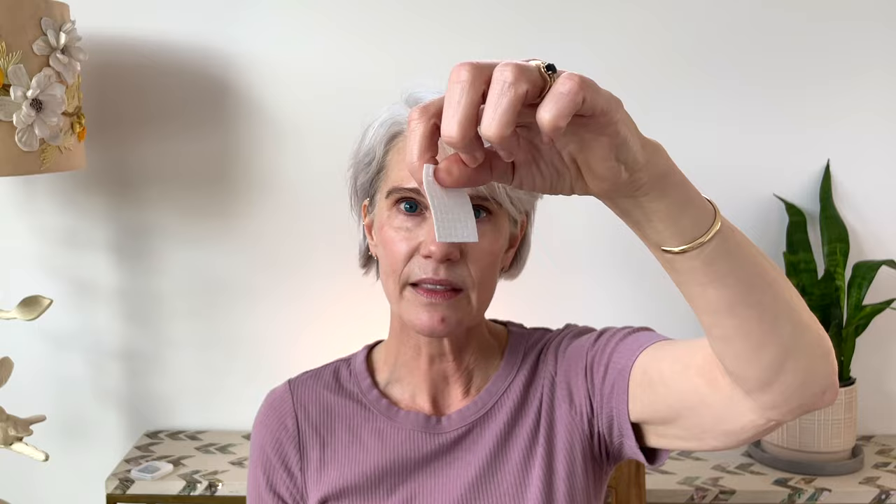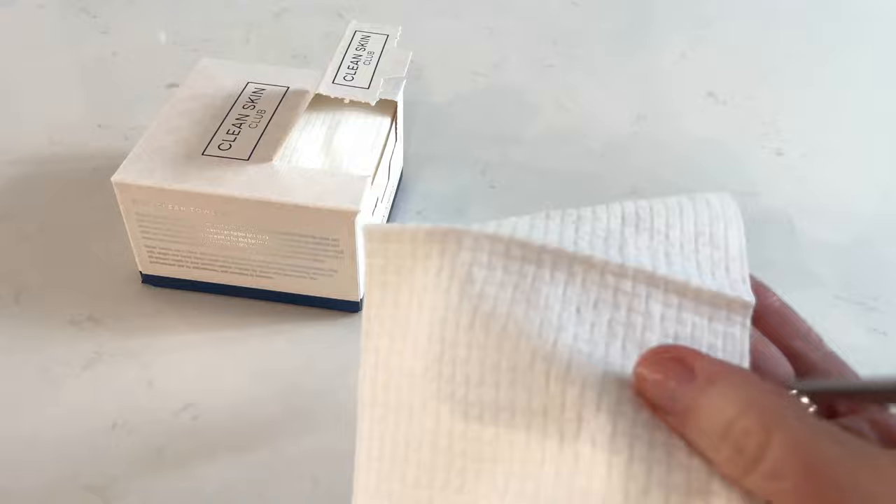I also want to mention when you're using your toners, I like a really thin little pad because it doesn't waste the product. What I do is take my Clean Skin Club cloths and just cut them into little squares. I used to use bamboo sustainable cloths and throw them in the laundry, but the terry cloth soaks up so much product. So I've gone to cutting the Clean Skin Club cloths into little squares to save product.